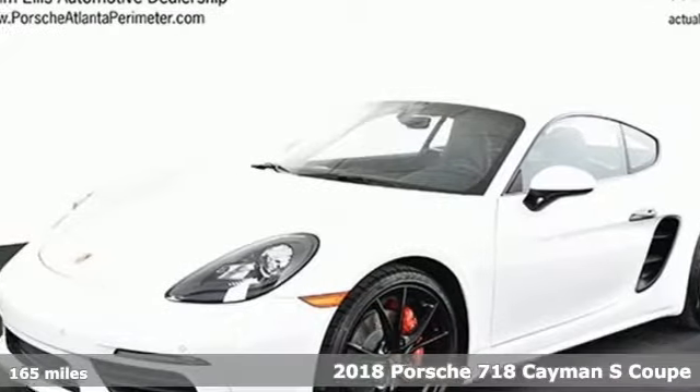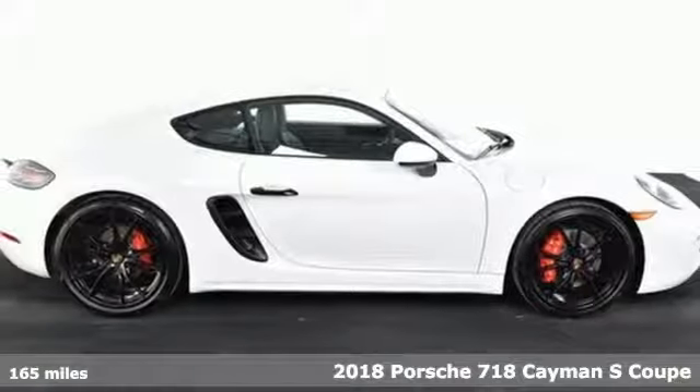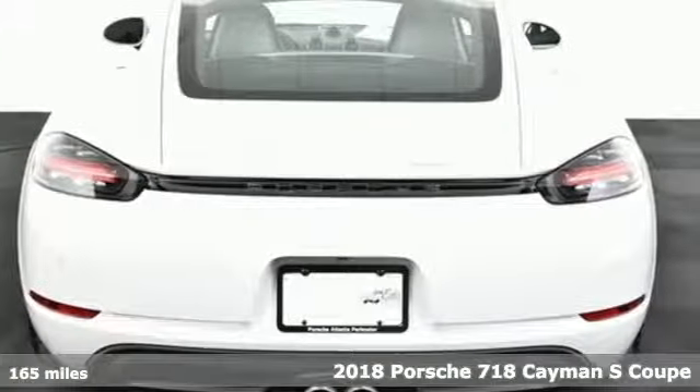It's a 2018 Porsche 718 Cayman. Porsche: highly intelligent performance. A great vehicle is comprised of great features like these.